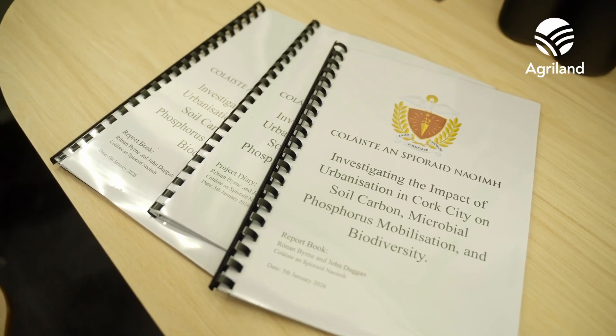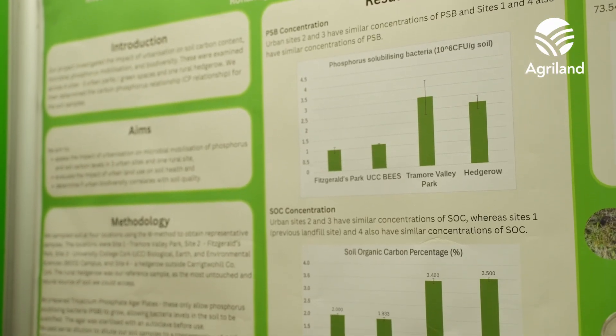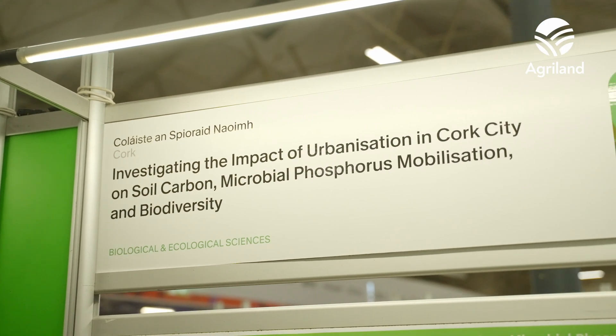Our project is an investigation into the impact of urbanisation in Cork City on soil health. We investigated the soil organic carbon and phosphorus solubilising bacteria levels across the soils, and also the relationship between these two areas.